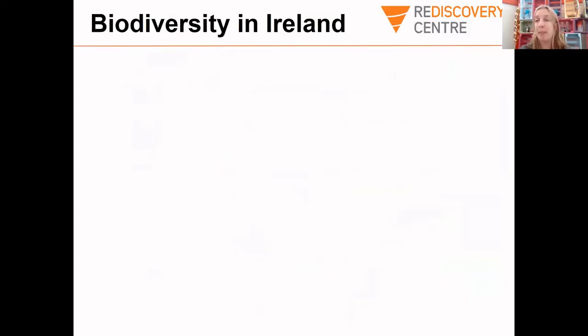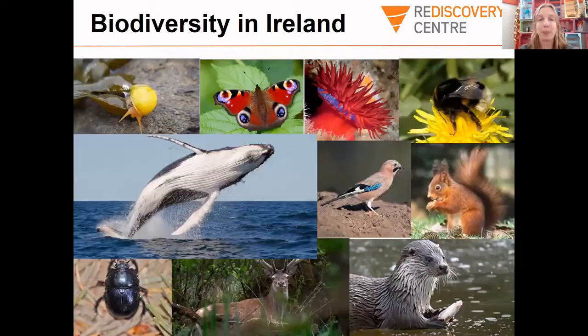Sometimes when we think about biodiversity, we think of all those animals we see in the zoo — the big exotic animals. But in Ireland we have some really cool animals too. Our wild animals can sometimes be a little bit shy and really hard to spot, but the more you try to see them, the better you will get at spotting them. Here's an example of some of the biodiversity in Ireland.